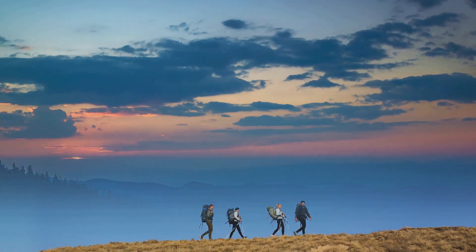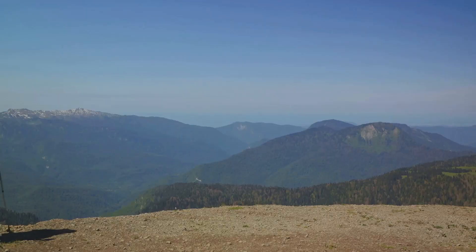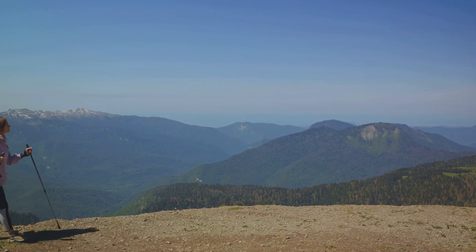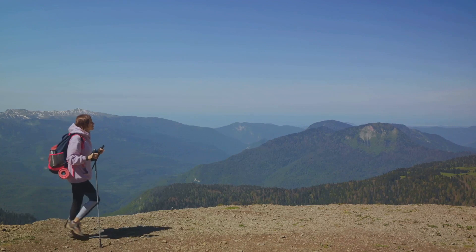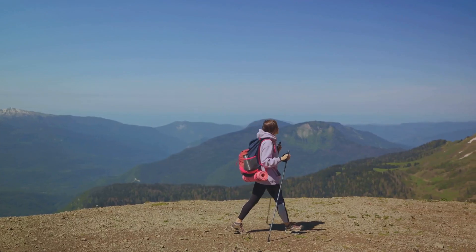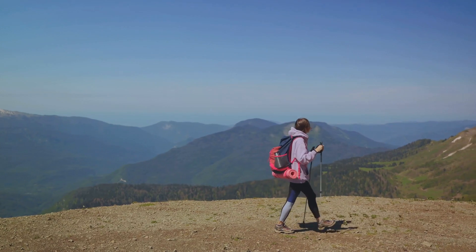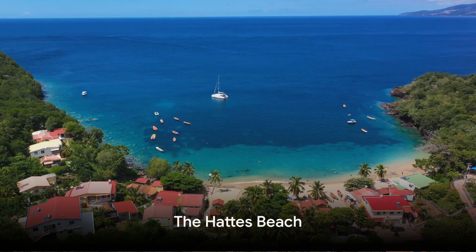But the Tumuk-Humak Mountains are not just about serene beauty — they also offer a thrilling sense of adventure. Whether it's trekking through the dense rainforest, exploring hidden trails, or scaling the majestic peaks, there's an adventure waiting for every bold spirit. For those who crave adventure and natural beauty, the Tumuk-Humak Mountains is a must-visit.